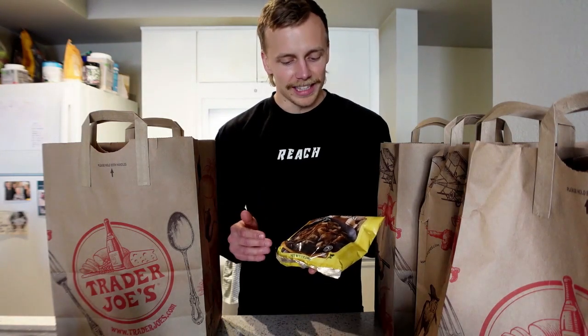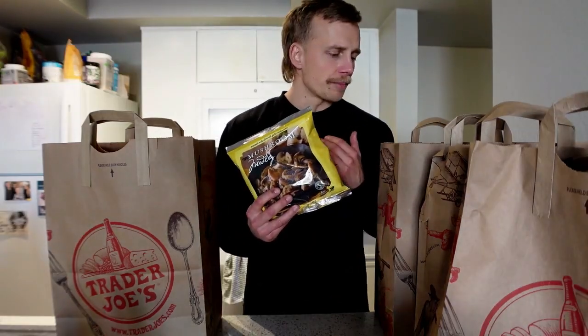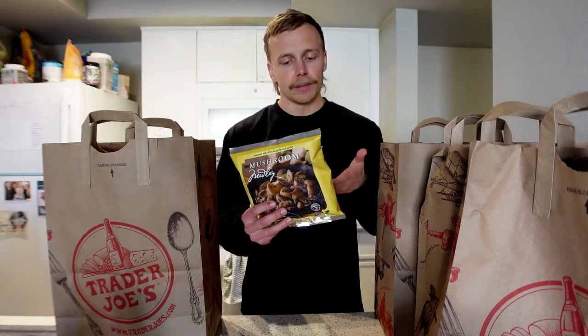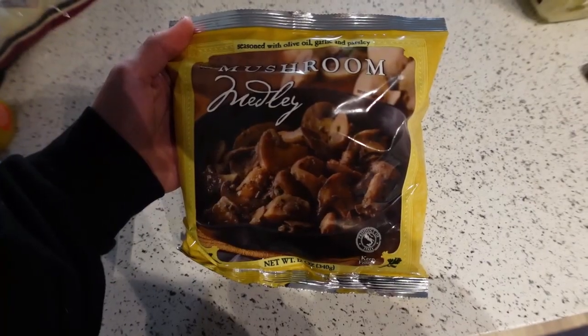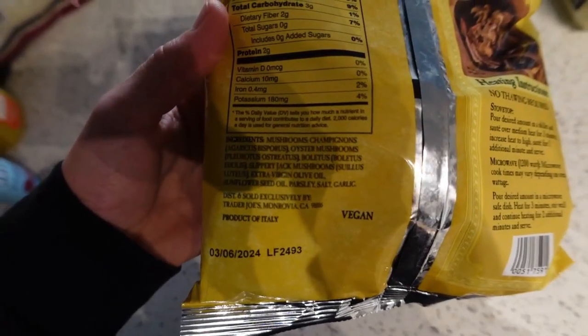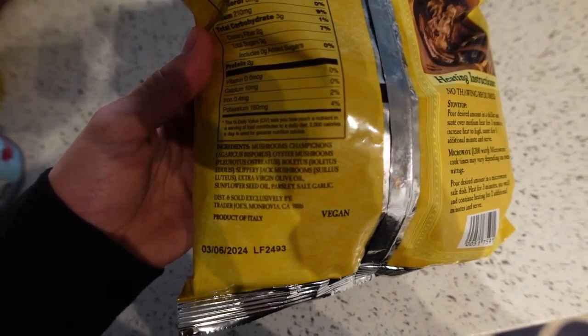Next is a product I'm not too happy about — a mushroom medley. I've bought these in the past and never noticed an ingredient that's on here now. Trader Joe's has great frozen veggie options but you do have to double-check for inflammatory oils. I typically buy their plain broccoli and cauliflower. This mushroom medley — champignons, oyster mushrooms, boletus, and slippery jack — does have sunflower seed oil in it, alongside extra virgin olive oil and seasonings. This is probably the last time I buy these.